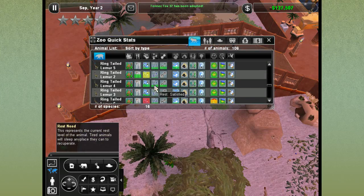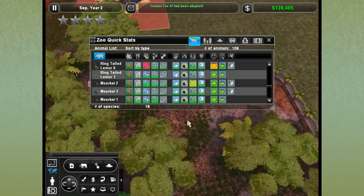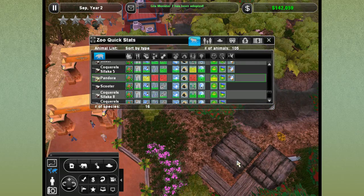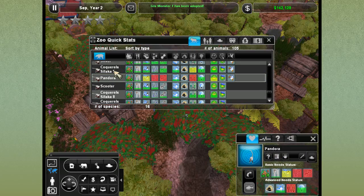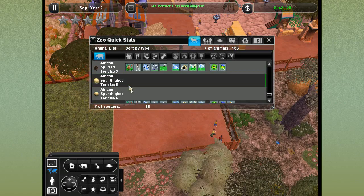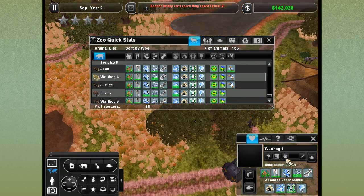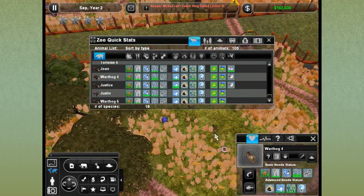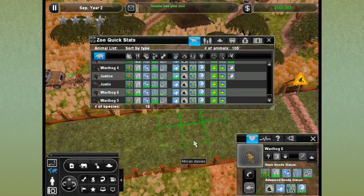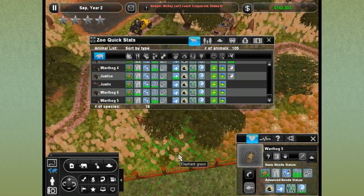Ring tail lemurs are doing okay except ring tail lemur six is really thirsty because she's out of her exhibit again! If I can figure out how those guys are sneaking out, I swear. Field Monster number seven - we're going to adopt you out. Pandora is waiting for her baby to nurse. Stop playing in the killy tree and go to your mother! Meanwhile our African spur tortoises have laid their eggs. Let's work on getting our warthogs into their new exhibit - I don't want them messing with any more of our poor little bee eaters.